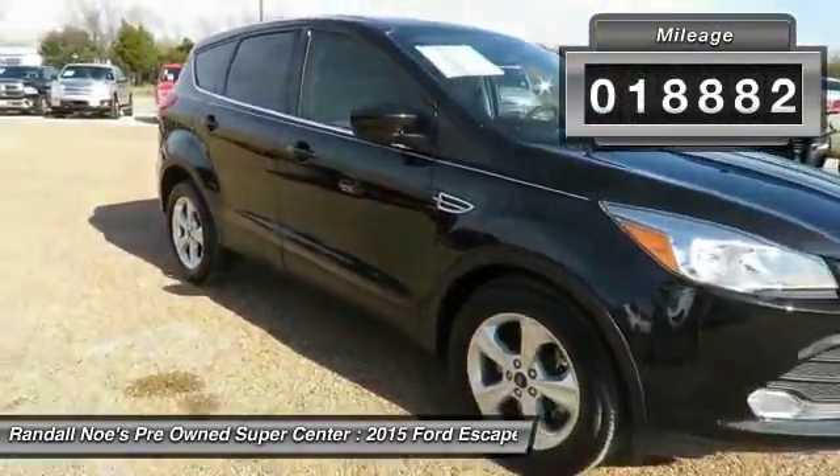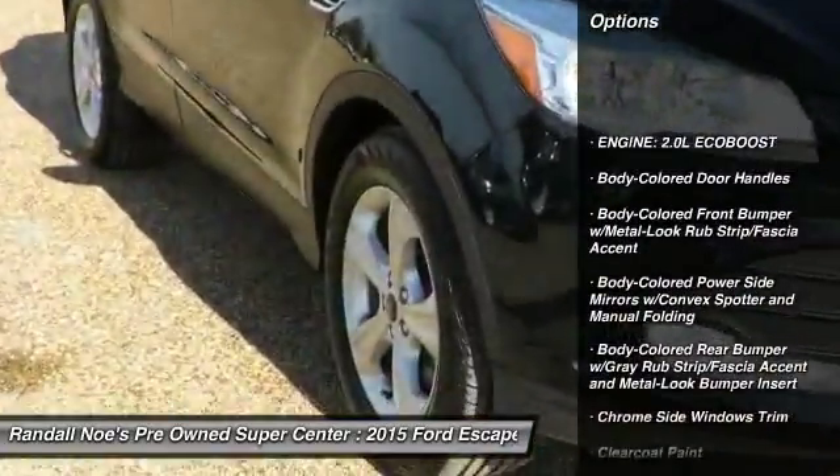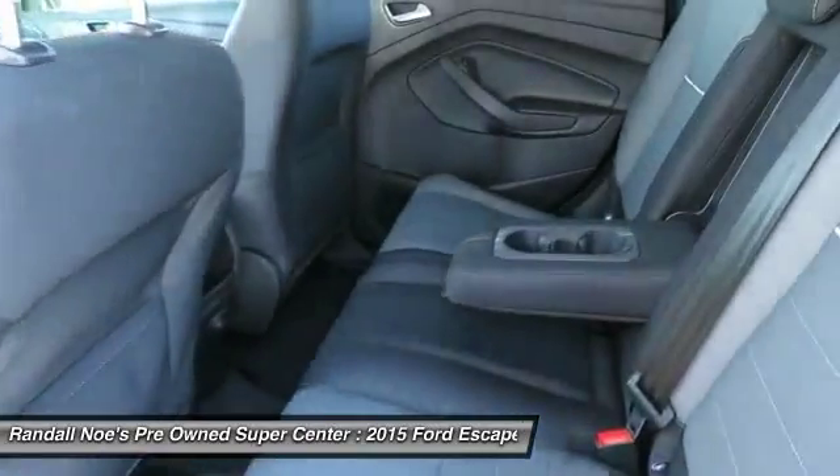Here are some of this vehicle's great options: backup camera, front wheel drive, compass, fog lights, clock, day-night rear view mirror, outside temperature gauge, body color door handles, tinted glass, steering wheel controls.